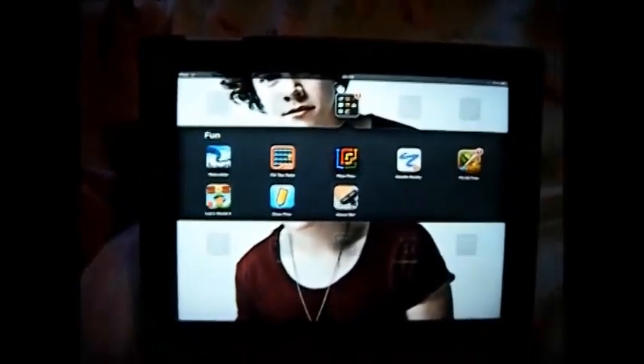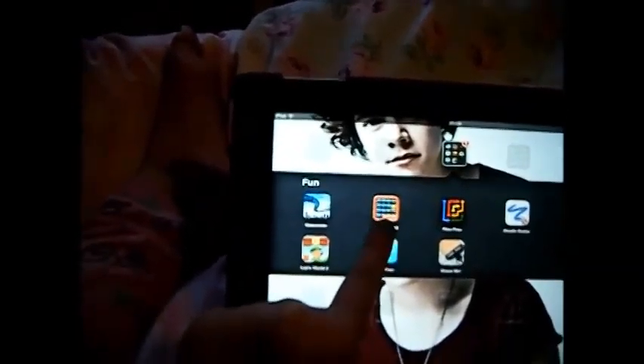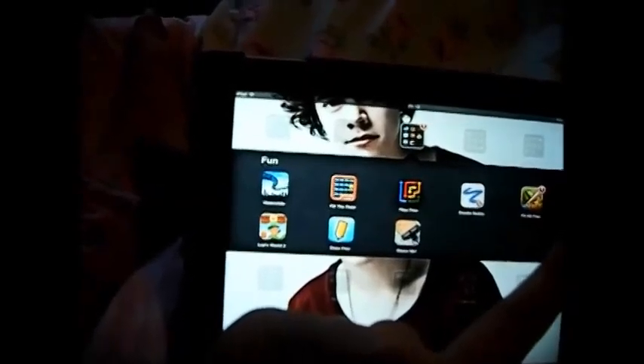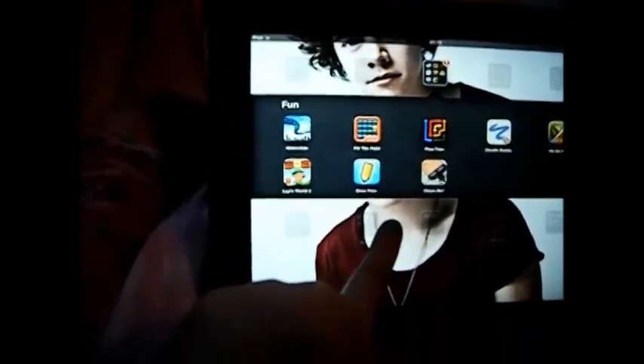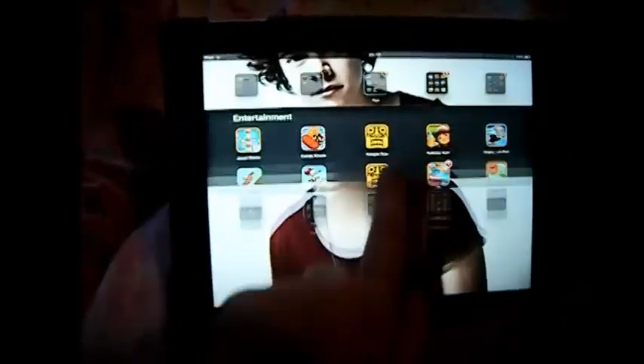I did have the Britain's Got Talent app but I deleted it because it uses a lot of room. Then I've got my Fun folder — I rename all of these by the way — I've got Water Slide, Fill the Field, Flow Free, Doodle Buddy, Fruit Ninja HD, Lep's World 2, Draw Free, and Shave Me.